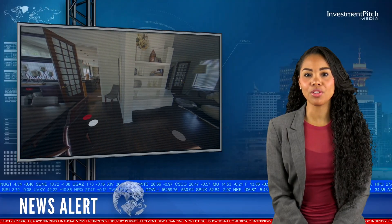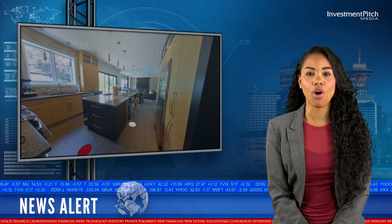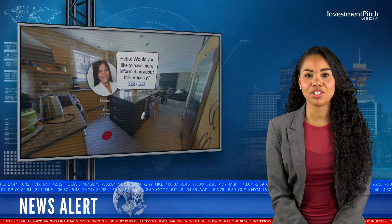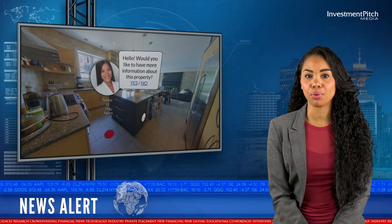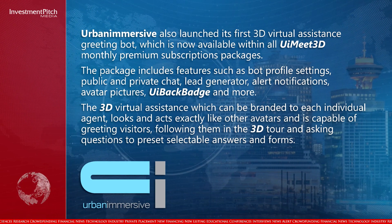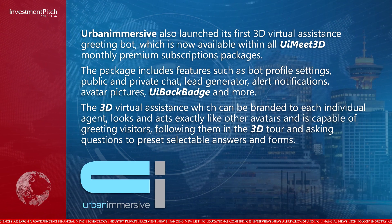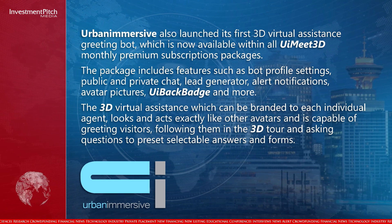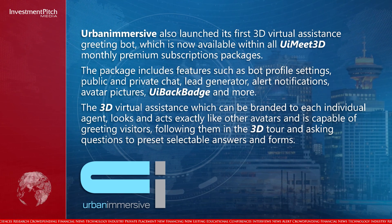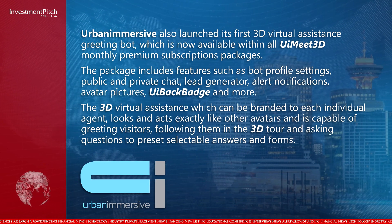Urban Immersive also launched its first 3D virtual assistants greeting bot, which is now available within all UI Meet 3D monthly premium subscription packages. The package includes features such as bot profile settings, public and private chat, lead generator, alert notifications, avatar pictures, UI back badge, and more. The 3D virtual assistants, which can be branded to each individual agent, looks and acts exactly like other avatars and is capable of greeting visitors, following them in the 3D tour and asking questions to pre-set selectable answers and forms.